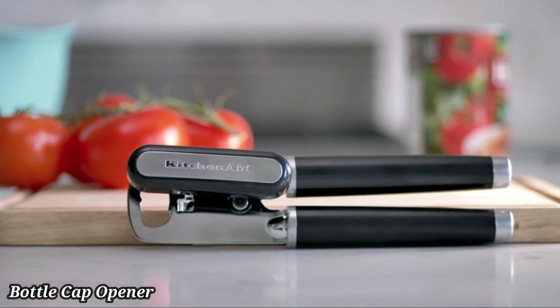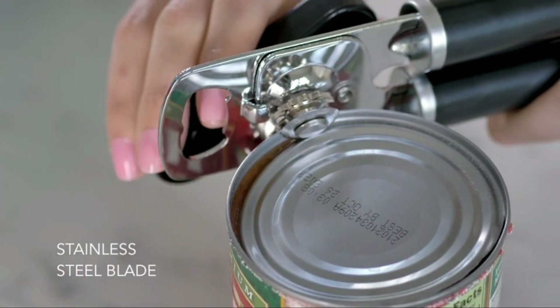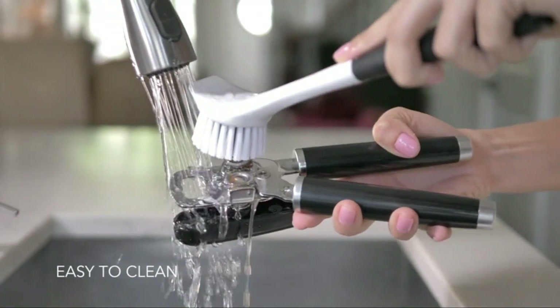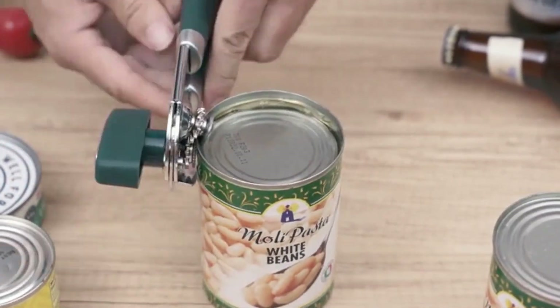Bottle Cap Opener. A bottle cap opener is a handy tool designed to quickly and easily remove caps from bottles. It features a sturdy metal edge or lever that grips the cap, allowing you to pry it off with minimal effort. Compact and lightweight, bottle openers are easy to carry and perfect for home kitchens, bars, or outdoor activities.